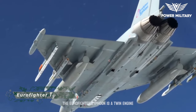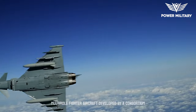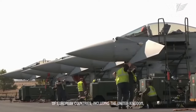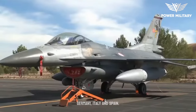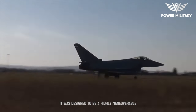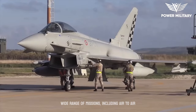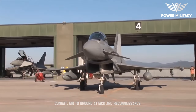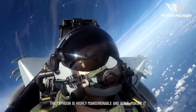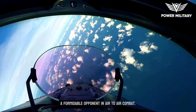The Eurofighter Typhoon is a twin-engine, multi-role fighter aircraft developed by a consortium of European countries, including the United Kingdom, Germany, Italy, and Spain. It was designed to be a highly maneuverable and agile aircraft capable of carrying out a wide range of missions, including air-to-air combat, air-to-ground attack, and reconnaissance. The Typhoon is highly maneuverable and agile, making it a formidable opponent in air-to-air combat.